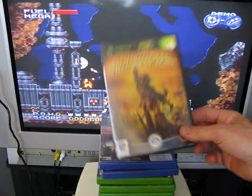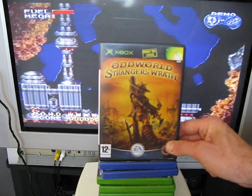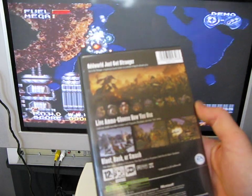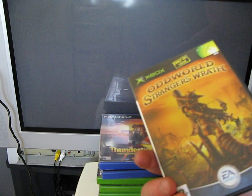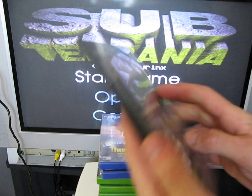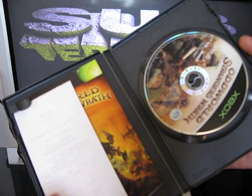The next one is for the original Xbox — Oddworld: Stranger's Wrath. This is rated 12 plus and released by EA Games. It's to add to my collection of the other Oddworld games I've got for the PS1, and I've got another one for the Xbox. This was released in 2005 and was £3.99 from Game World in Leicester.